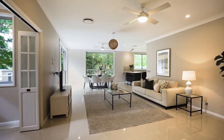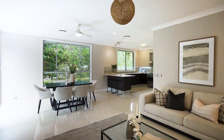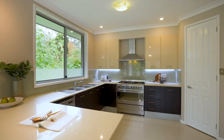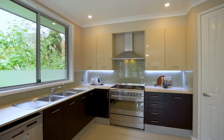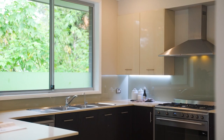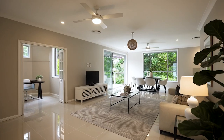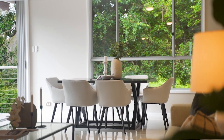Spacious and bright. Northeastern aspect with full natural light in the living rooms. Ten years young and combined some modern finishes you expect. Overflowing with space including multiple living areas with an expansive open-plan kitchen, living and dining.